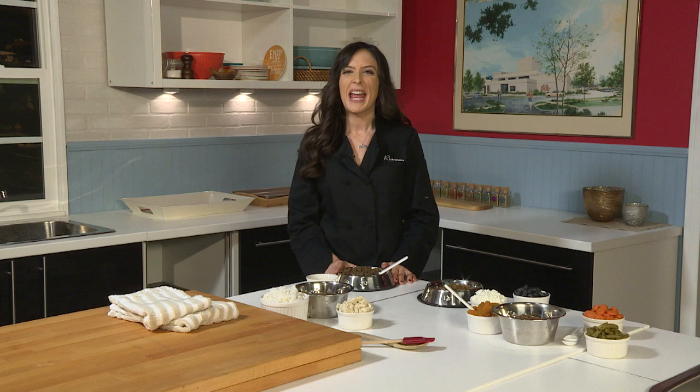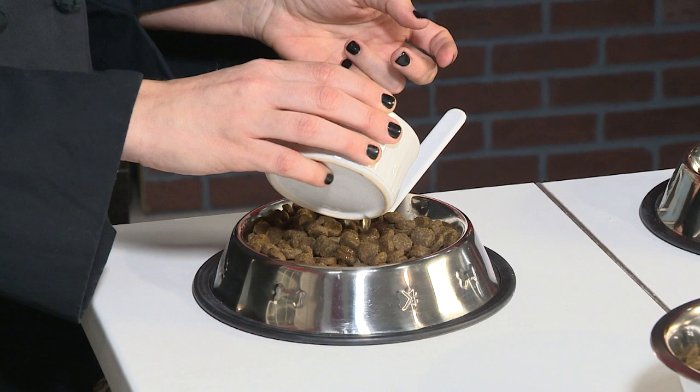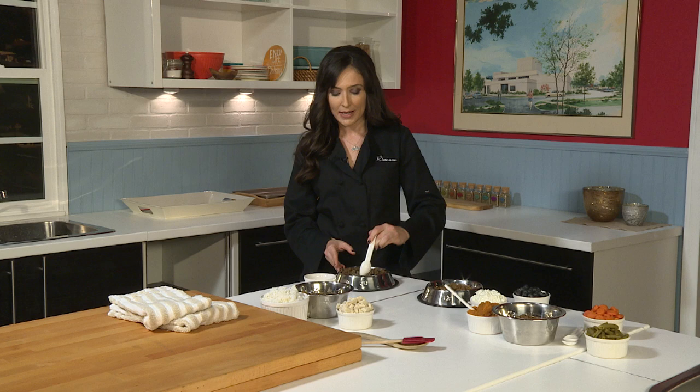The first meal idea is for the picky eater who might be on a diet or have some health issues. We're going to add some low-sodium or unsalted chicken or beef broth to your dog's dry food. Heat up the broth beforehand to make it a little tastier and get those smells going, then pour it right over the food. Add just enough to coat the kibble — you don't want kibble soup. Mix it in, and your dog will love it.